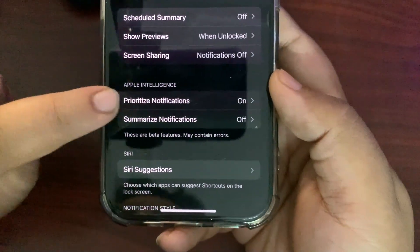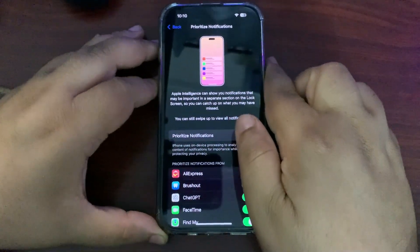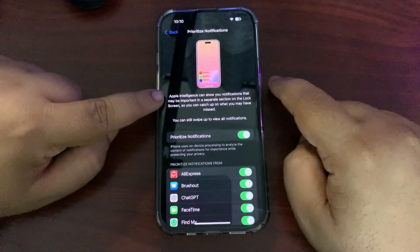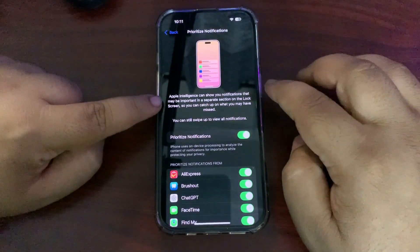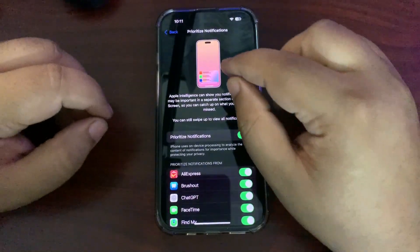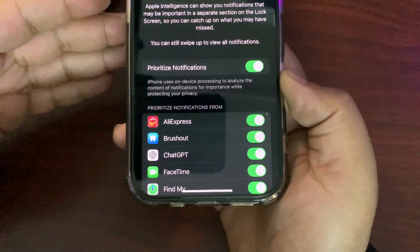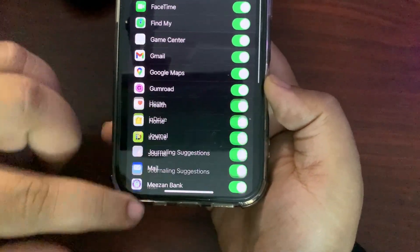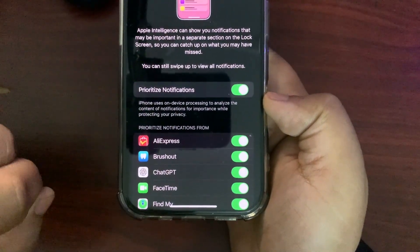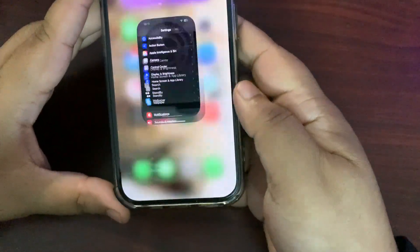You can turn prioritized notifications off. What it basically does is use Apple Intelligence to give you notifications that are important. Apple Intelligence can show notifications that may be important in a separate section on the lock screen, so you can catch up on what you've missed. You can also turn off prioritized notifications for individual apps. I'm already testing this feature and will be doing a review very soon on my channel.